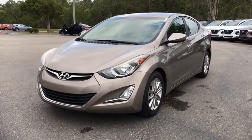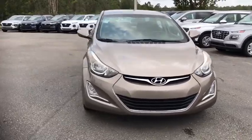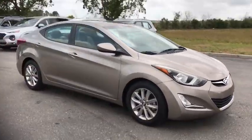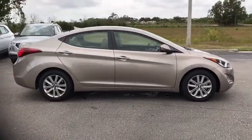You are going to love the 2014 Hyundai Elantra. The Elantra boasts the most interior room in its class and gets an exceptional 35 mpg. With its luxurious standard features, the Elantra is an easy choice.